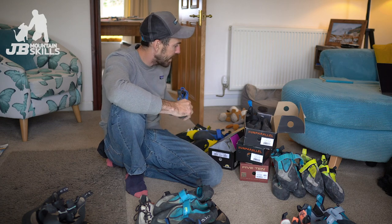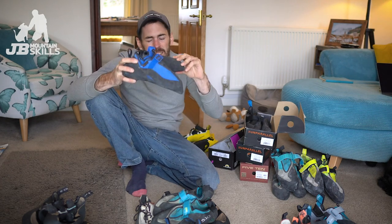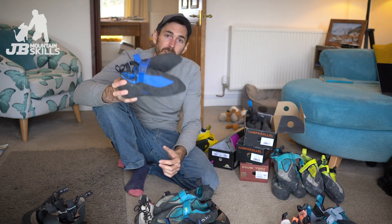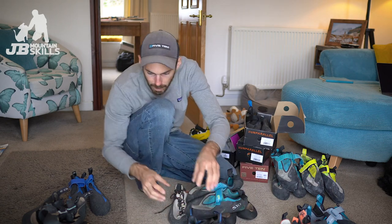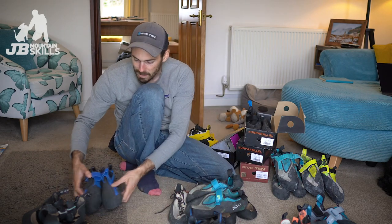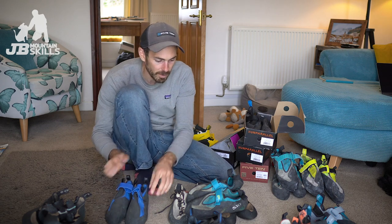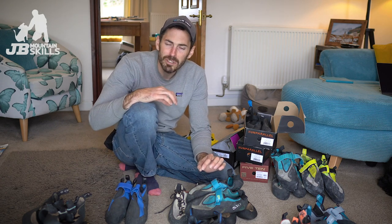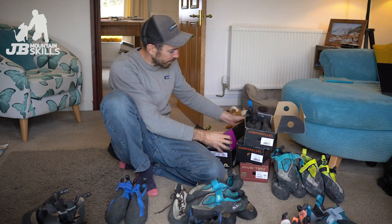Something I took to Spain was the Unparalleled TN Pros - same fit as the high angles but dead stiff. These are as stiff as the whites but they've got a downturn, so if I want to climb something steeper that's really edgy, these would be brilliant. That's my bouldering pile, my trad pile, the rubbish pile, and the undecided pile sorted. For sport, these TN Pros are great - I haven't quite broken them in yet, but they've helped me decide what I want in a rock shoe.